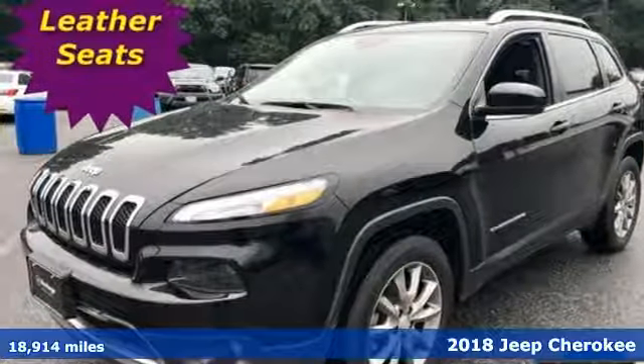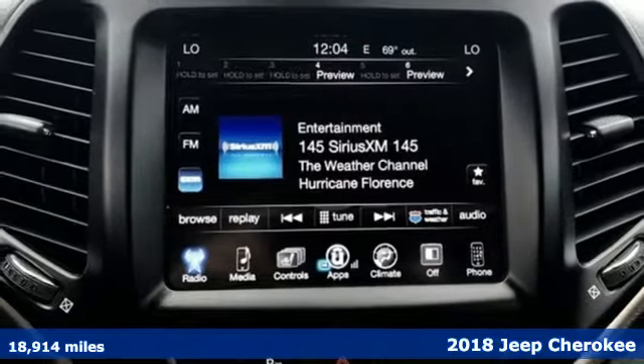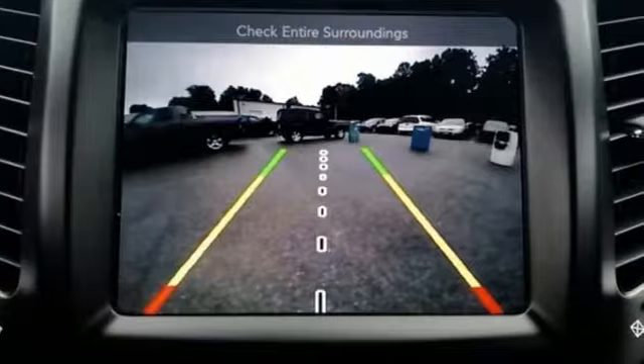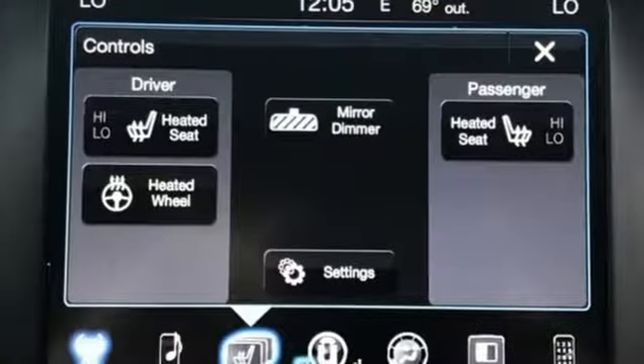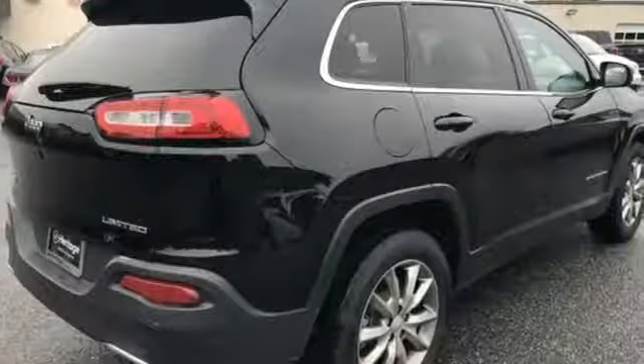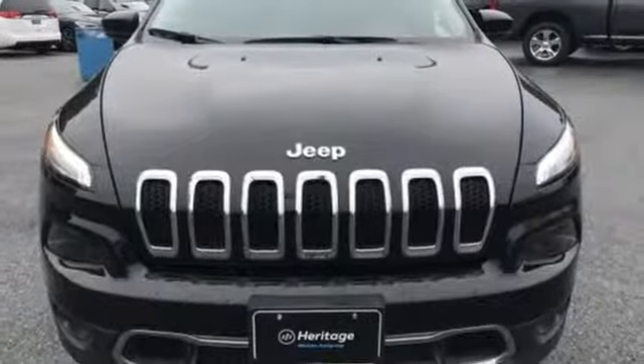It's a 2018 Jeep Cherokee. Take the long way home in this adventurously civilized Cherokee. A smooth, sedan-like ride is enhanced by a versatile interior that can comfortably carry passengers and loads of cargo with equal ease. The Jeep Cargo Management System grants maximum flexibility, and the engine gives you satisfying power and exceptional fuel economy.